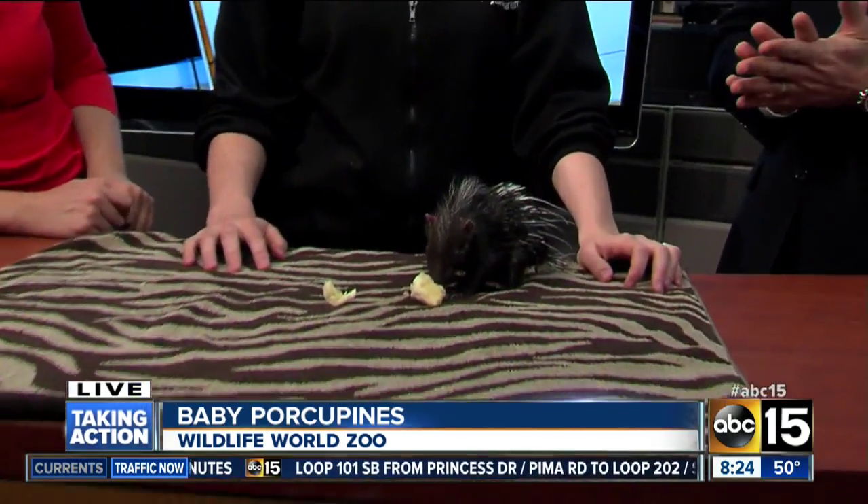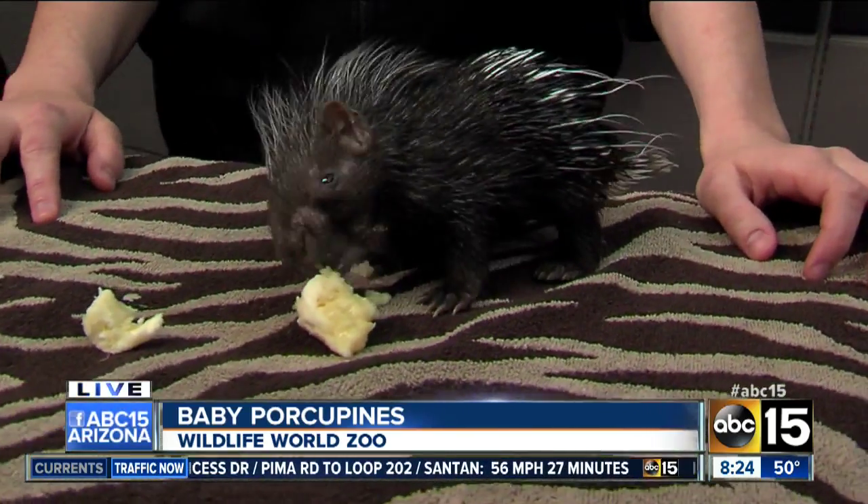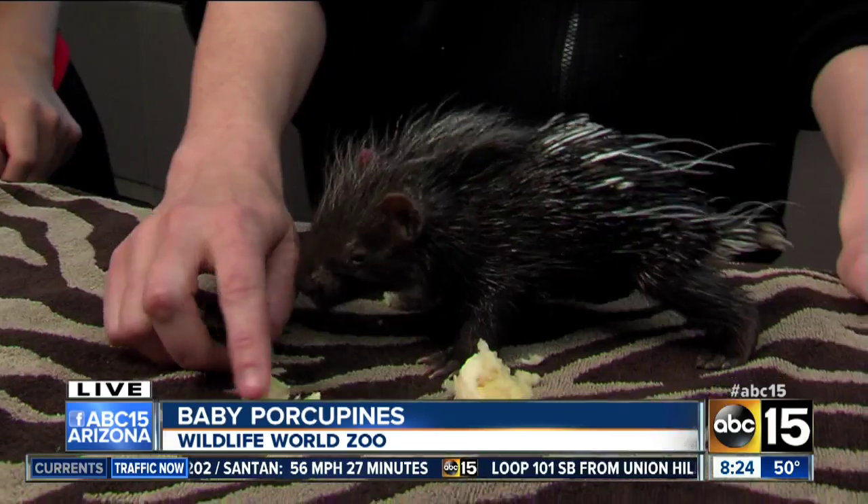Welcome back to ABC 15 mornings. You never know who's going to show up, including a week-old porcupine. Talk about things getting wild — getting wild at Wildlife World Zoo. We have Christine Morecam here from Wildlife World Zoo out in Litchfield Park.